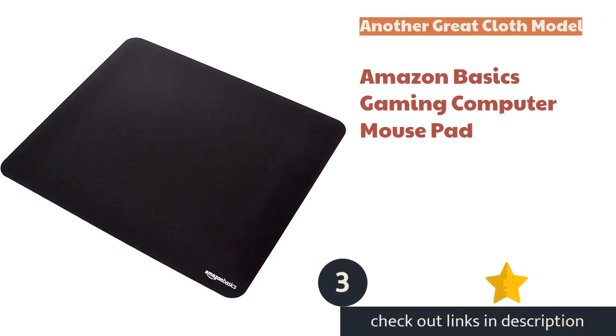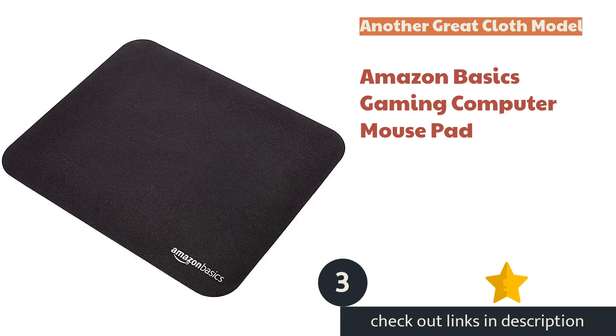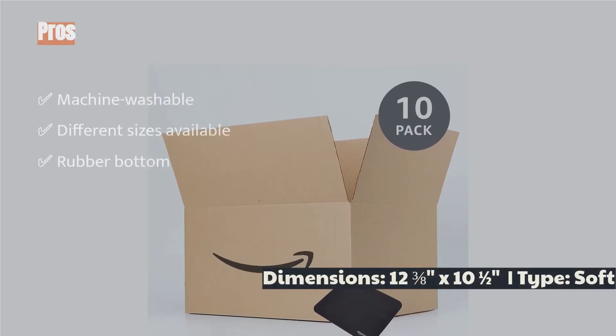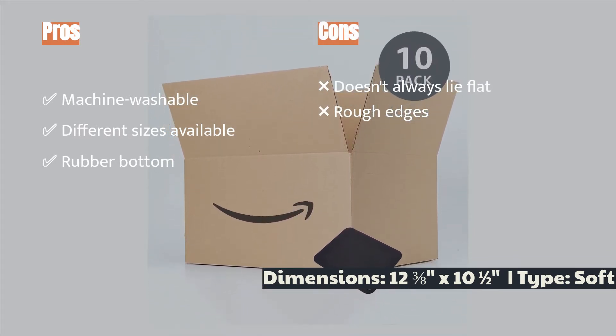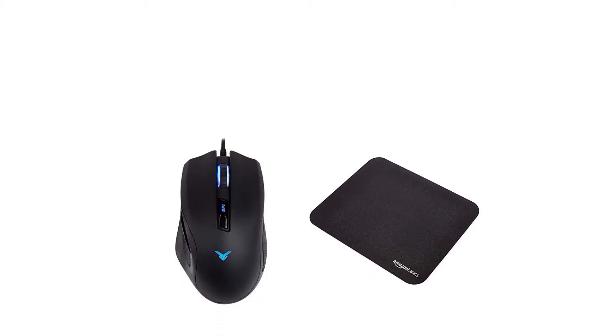The next product is the Amazon Basics Gaming Computer Mouse Pad. Another top option for a cloth pad, it comes in multiple size options to fit your desk and preferred mouse sensitivity. This machine-washable mouse mat has excellent tracking and a rubber bottom, delivering great performance for home or office use.